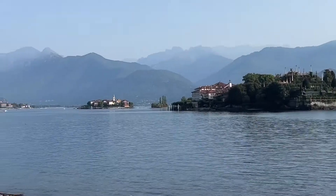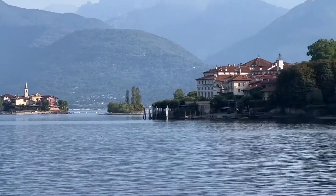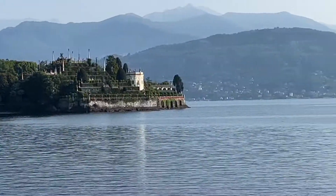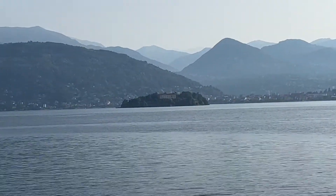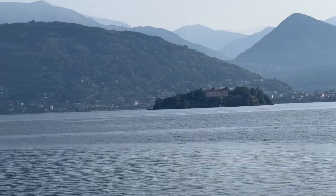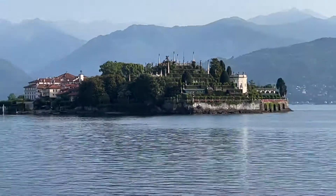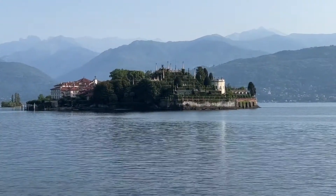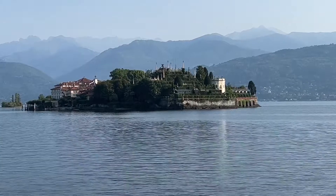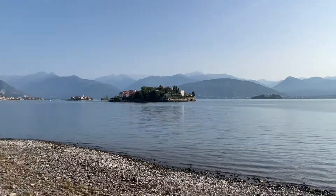Isola Bella, and then in that far corner Isola Pescatore, and then to its right the biggest of the three islands is Isola Madre, which we went on as well. But Isola Bella has got the Borromeo gardens on it and a mansion, which I will give you a write-up on. It's an absolutely stunning island in Lago Maggiore.